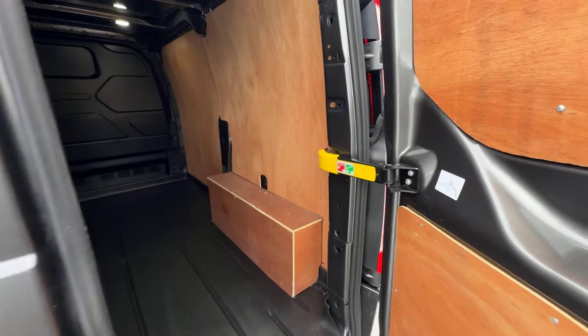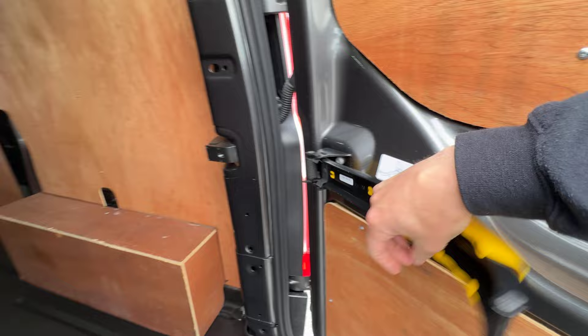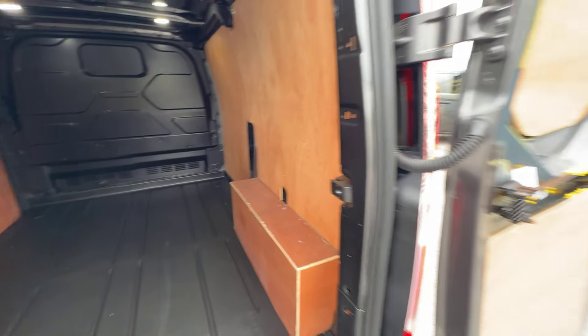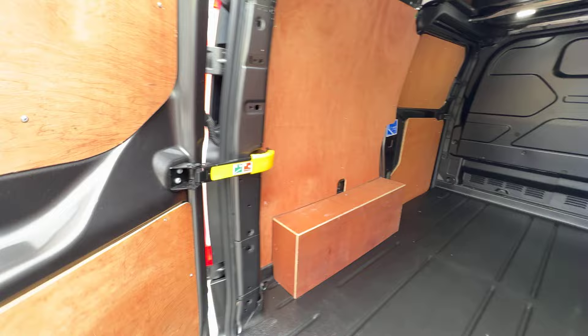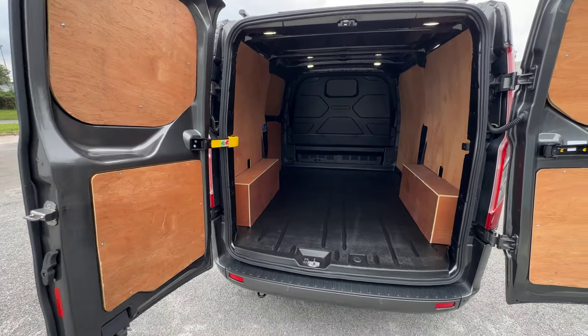If we open up the rear doors, we can start to have a look inside the back of the van. You've got this little yellow arm — give that a pull and that clips into place there against the rear door, allowing you to open it right out to its full 180 degree position. The idea of that arm is that it will lock the door in place at 90 degrees so it's not going anywhere in the wind.